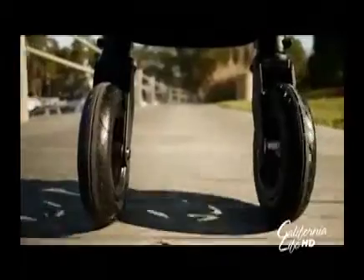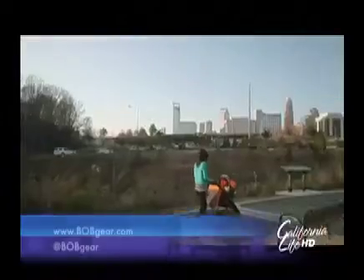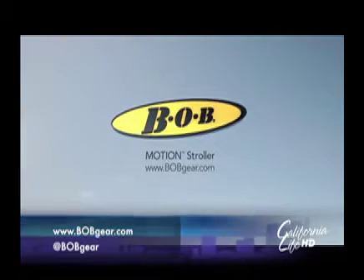The new Bob four-wheel stroller is a bit more compact and versatile, making it a top choice for everyday use. Maneuvering is incredibly easy with this hot ticket item. You can use it from infancy all the way up to 65 pounds, and our favorite feature is the easy one-handed fold-up. This stroller is well worth the investment — you can find it at Buy Buy Baby and REI, or at www.bobgear.com.